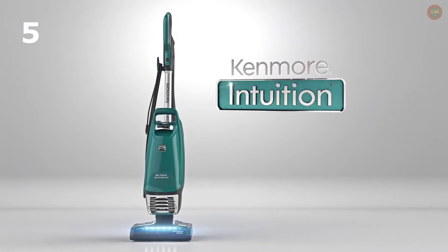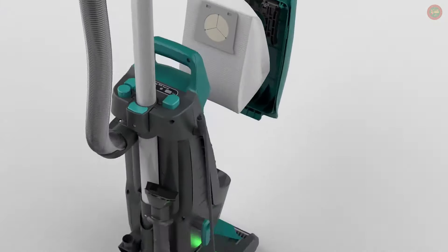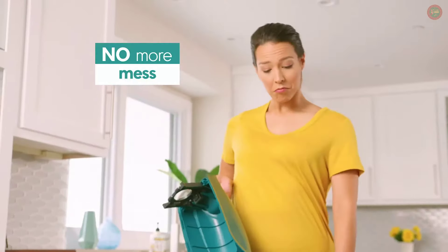Introducing the amazing Kenmore Intuition — the revolutionary, powerful, lightweight upright vacuum with a complete allergen seal system featuring no-touch emptying, no more dust plumes or clean outs, and no mess.